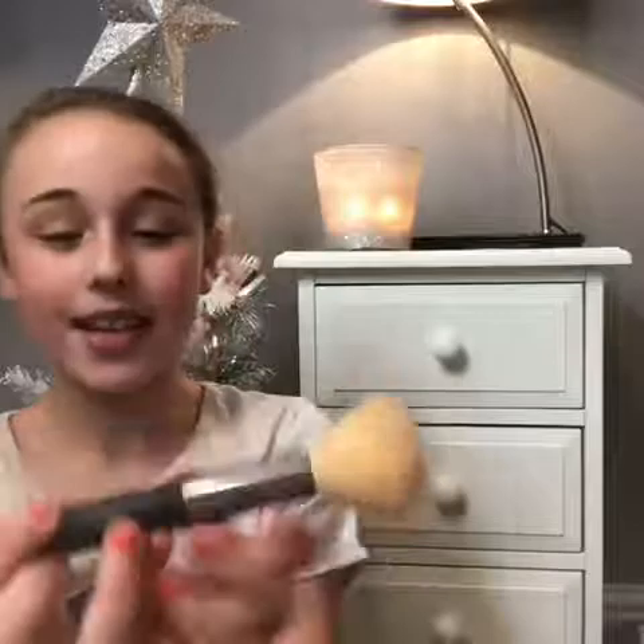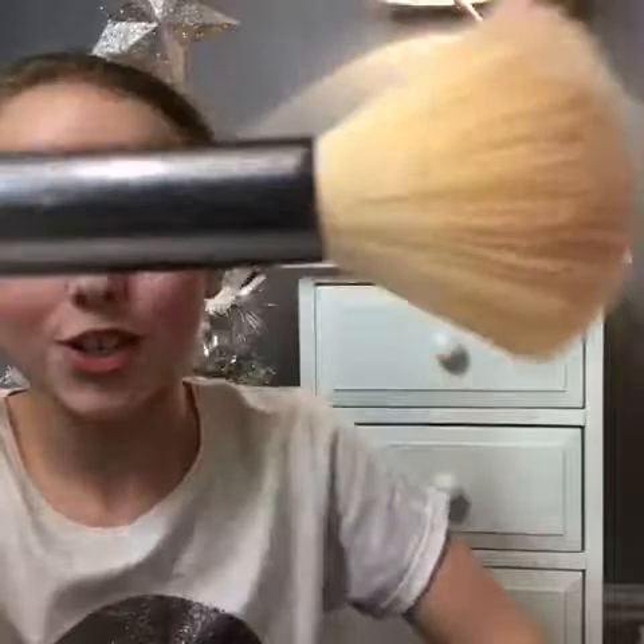The next thing is another Studio London brush — I forgot what it's called. I don't know what I use it for, but I think it's for powder or bronzer. So that's what that is.